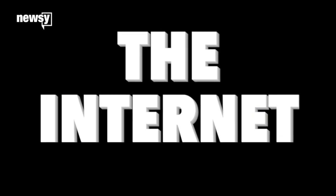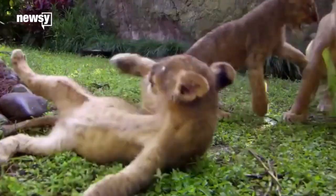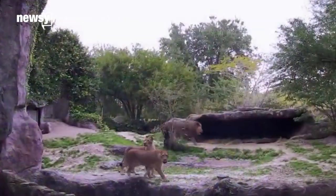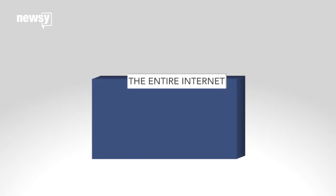The internet. We use it every day for everything from gaming, to news, to cat videos. Aww. But despite the ease of access from just about anywhere these days, it's not a magic information field. So where does it come from?